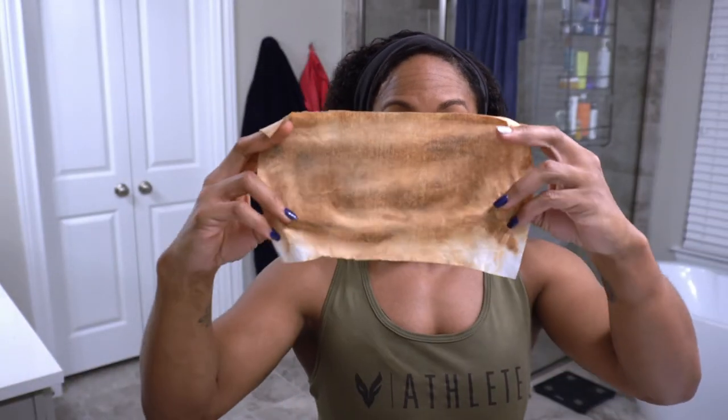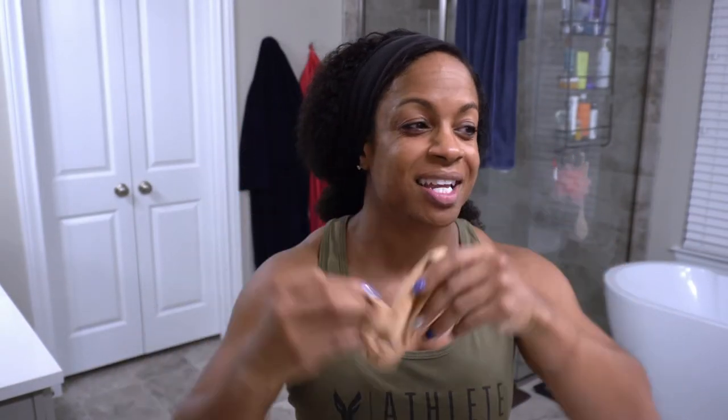So this is the makeup wipe — and my makeup is not all the way off. I do my makeup because I want it to stay on. As you can see, I still have mascara on and I definitely still have foundation on. Then we move on to the next step to help remove this even more.